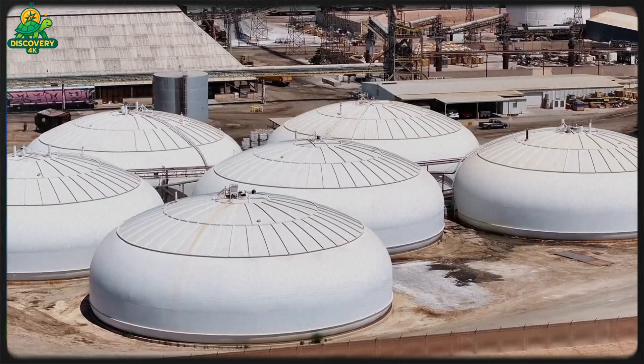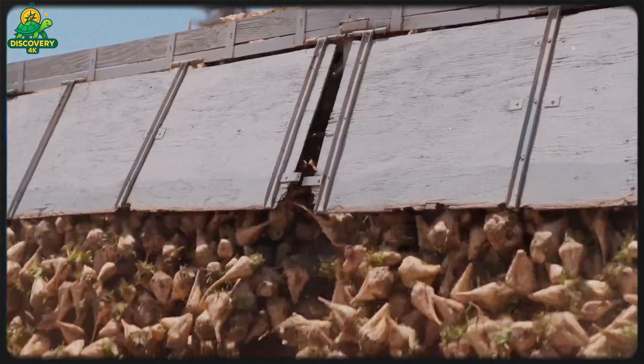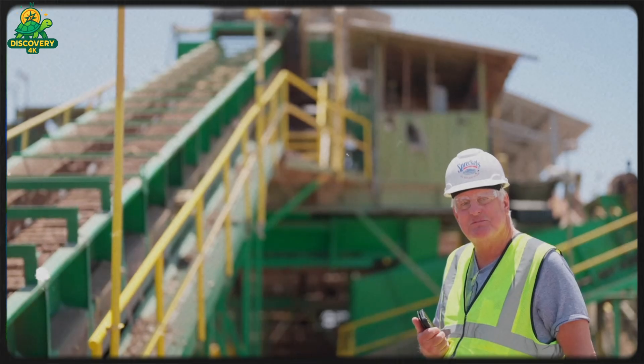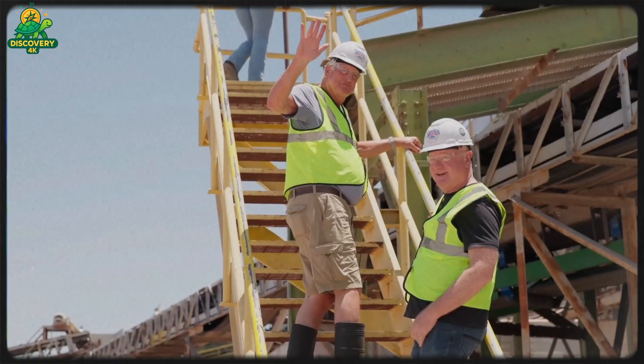Some sugar is bagged in 1 kg or 5 lb retail packs. Others go into 25 kg sacks or bulk containers for industrial customers. Each package is labeled, sealed, and quality checked using laser sensors, metal detectors, and weight checks to ensure consistency and safety.